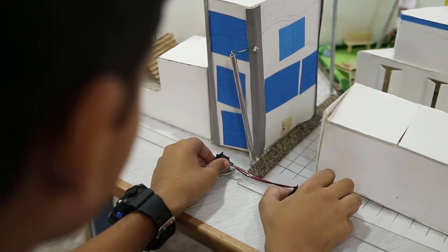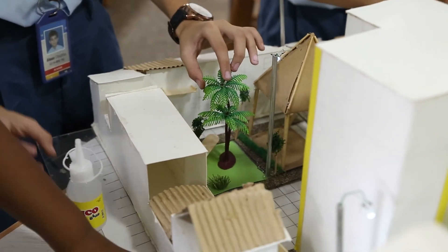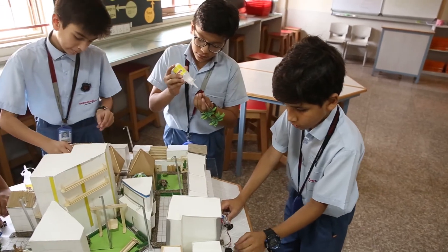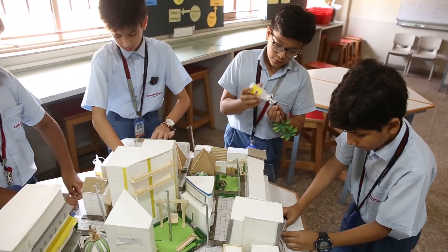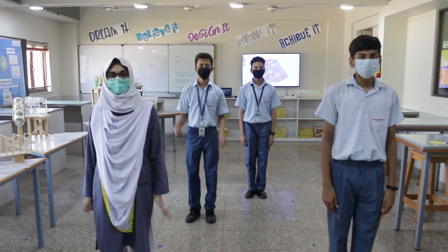We apply the fifth habit — seek first to understand, then to be understood — while making these amazing projects. We collaborate with each other and share ideas and opinions, and the final project is made with all of those ideas, suggestions and opinions taken in mind. Dream it. Believe it. Design it. Invent it. Achieve it.